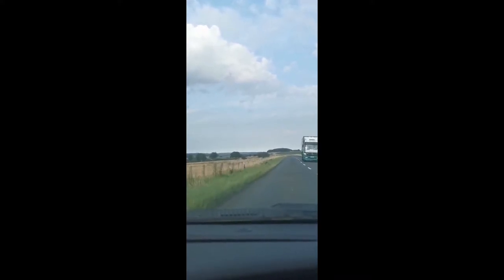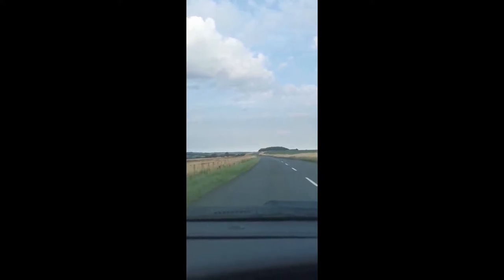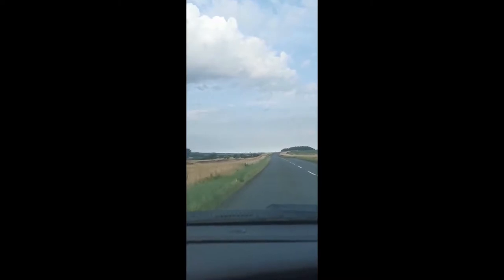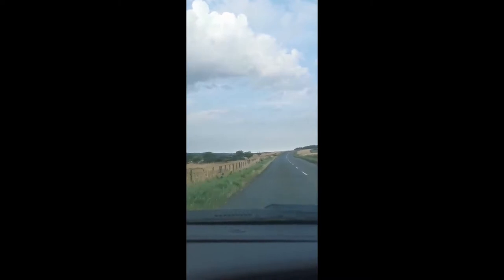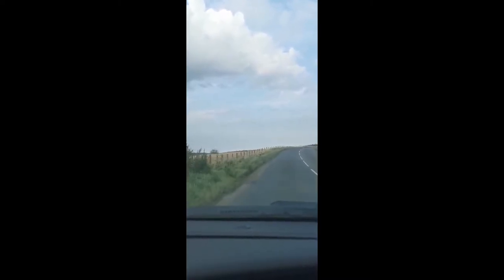So today I'm heading over to Tow Law Town FC as they play Bedlington in the FA Vase. I've been passing this ground for quite some time and I've been wanting to go for a while. I don't live too far away so it was quite easy to get to and it was a nice day. Normally Tow Law is quite cold and quite windy — I've been through there a few times when it's been snowing — but let's see how today goes. Fingers crossed there is no snow.